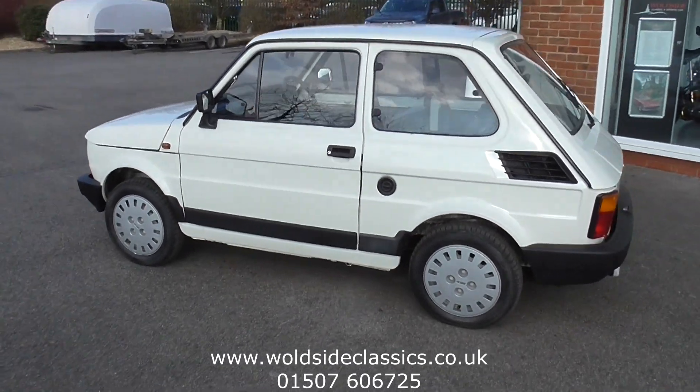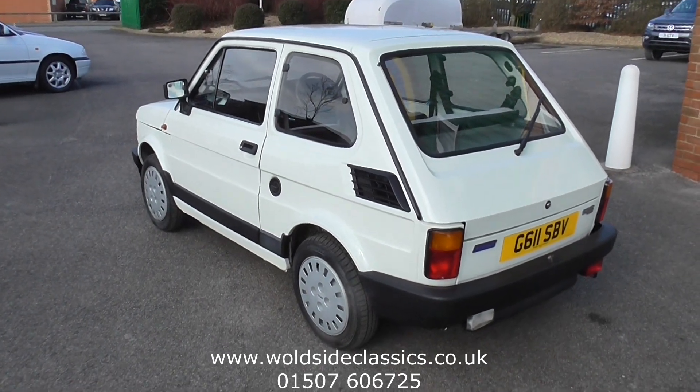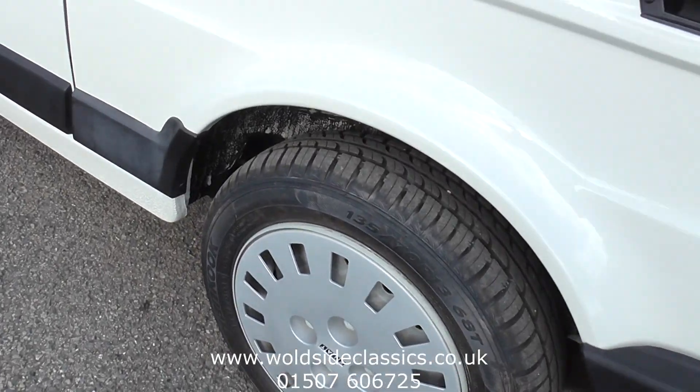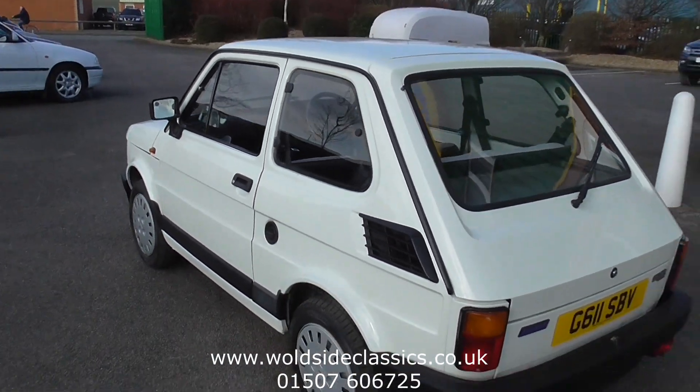We previously sold the car — the gentleman did about 50 miles in it and traded it back into us recently. When we sold it last year or so ago, we put a new set of tyres on and did some recommissioning so he could use the car, although he rarely did.